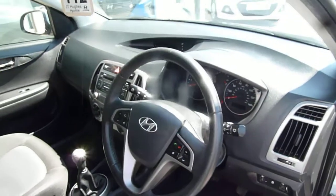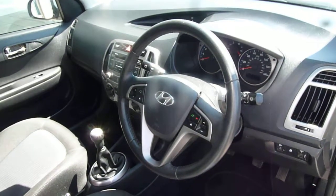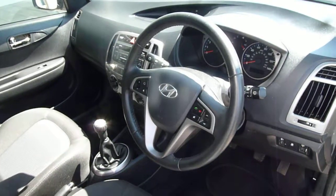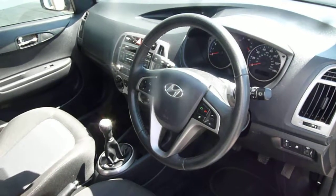So there we have it — a really nice, well cared-for example of the i20 1.2 petrol active with just under 24,000 miles on the clock. If you'd like any further information, please contact JTU's Hyundai at Shrewsbury on 01743 450...